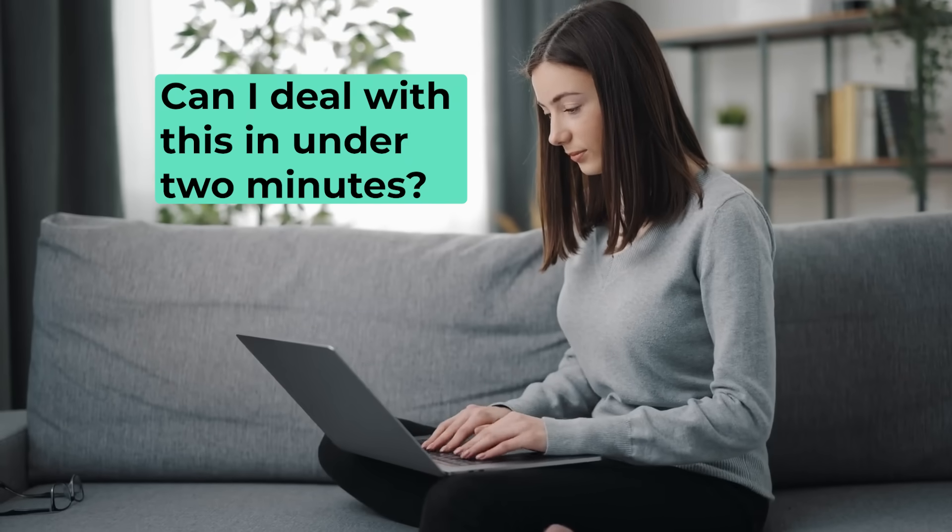Here's how to apply the two-minute rule in practice. When you open an email, ask yourself: can I deal with this in under two minutes? If yes, reply, forward, or archive it right away. If no, the final step will help you out. Focus on keeping momentum and clearing the quick ones so they don't pile up.